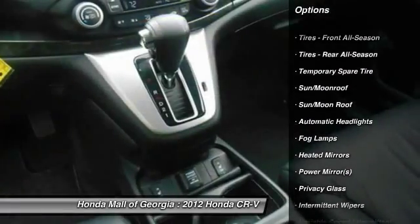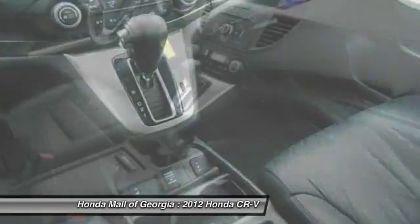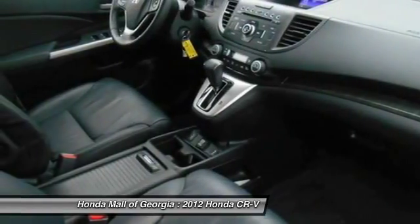Power steering, adjustable steering wheel, floor mats, cruise control, keyless entry, aluminum wheels.